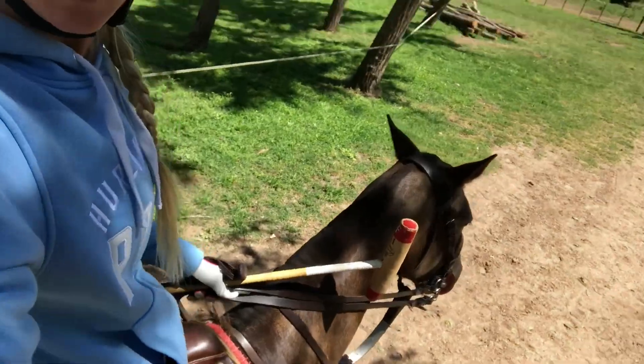Hey guys, so this is the first stop of my Argentinian polo holiday tour. I'm going to be going to a few different places to learn to play polo. Right now I am at El Venado — it's hard to see it back there — and I am on top of Nutria. So I'm gonna go and stick and ball and then I'll show you guys around.